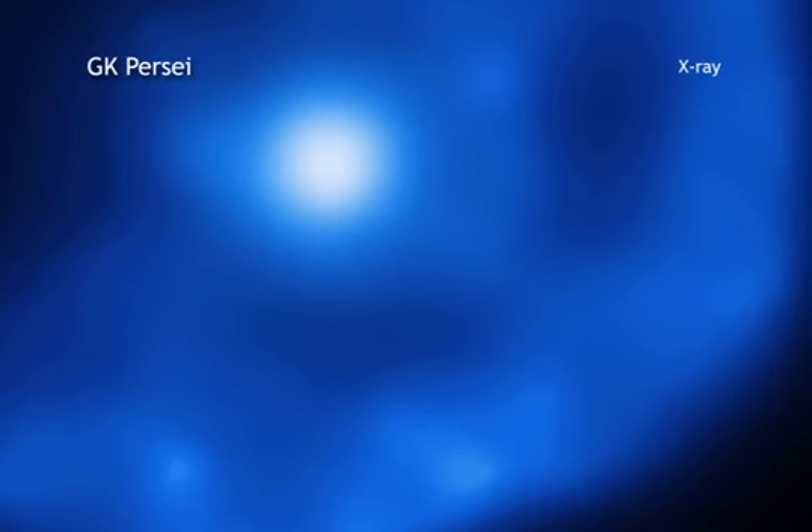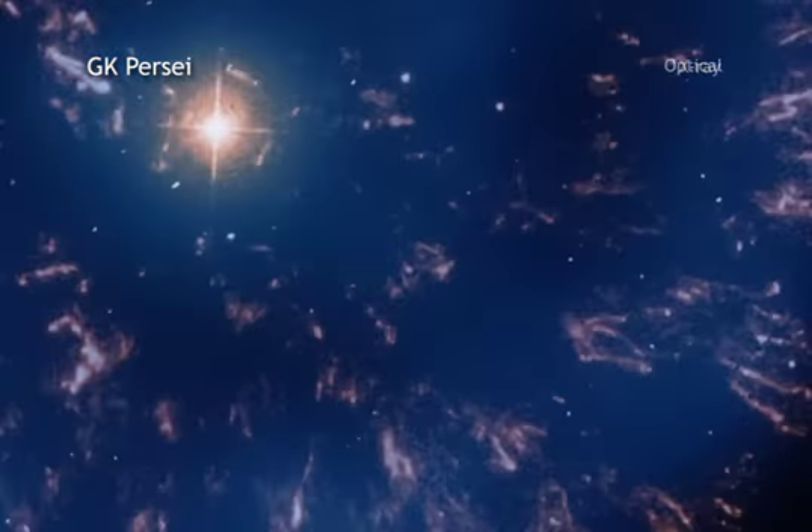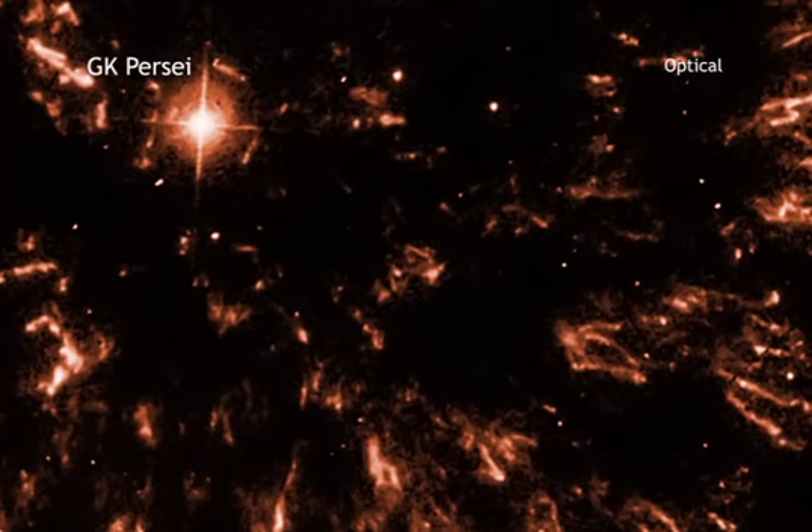A team of researchers pointed the telescope at GK Persei, an object that became a sensation in the astronomical world in 1901, when it suddenly appeared as one of the brightest stars in the sky for a few days before gradually fading away.